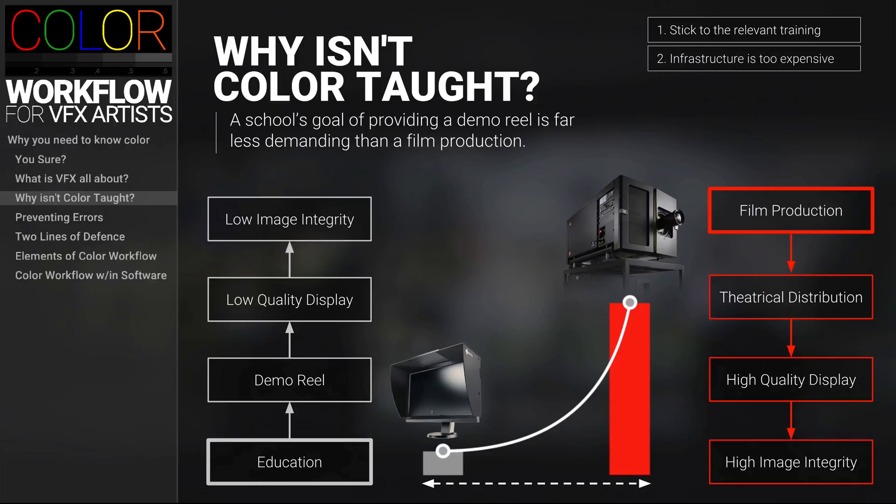The reality is that capturing and producing feature film quality color is extremely expensive and doesn't really pay off for schools, because they don't have to adhere to the same standards as film — their final output is low quality media for the internet.